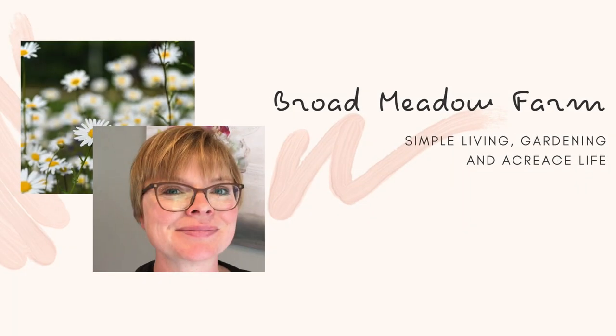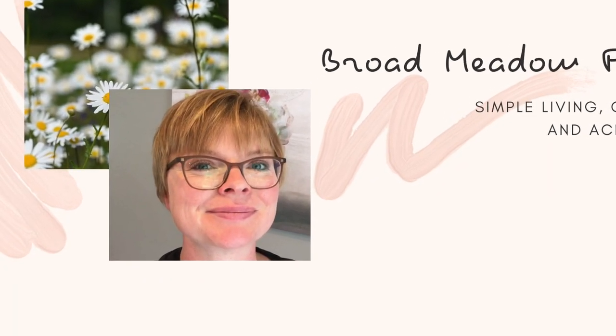What's a gardener's biggest frustration? We'll talk about the number one thing that drives me crazy when I'm out gardening. Hi, I'm Heidi with Broadmeadow Farm and if you guessed it's weeds, you're right. Weeds are probably the biggest problem for any gardener out there. So today, let's quickly go over the different types of weeds.